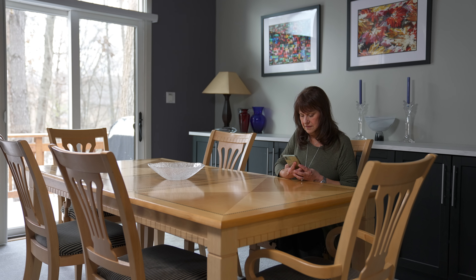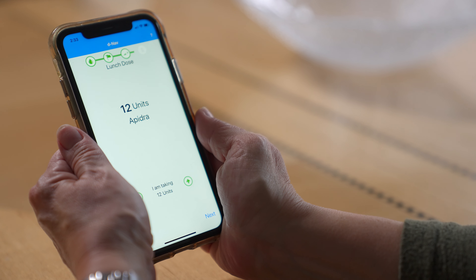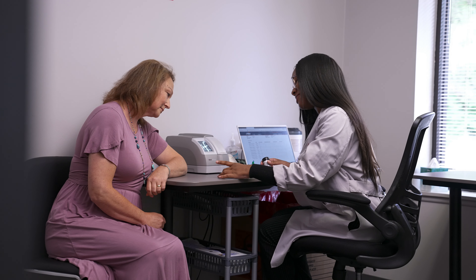If you look at healthcare as a whole, we are moving towards more and more use of artificial intelligence, and we are on the forefront of that. D-Nav is the first case where we have a product approved by the FDA that can prescribe medication directly to patients without physician intervention.